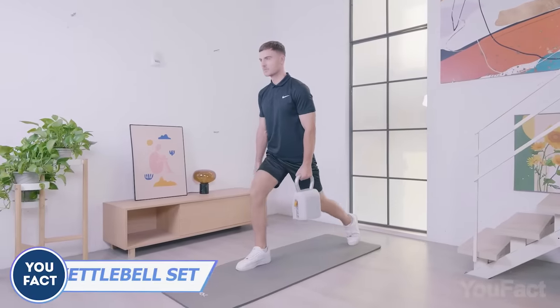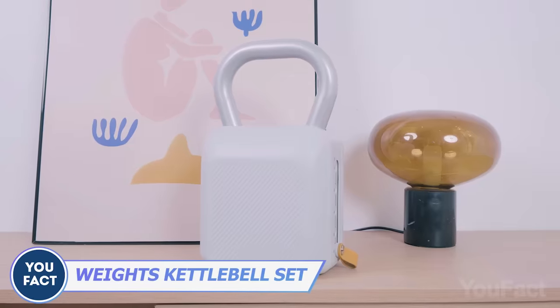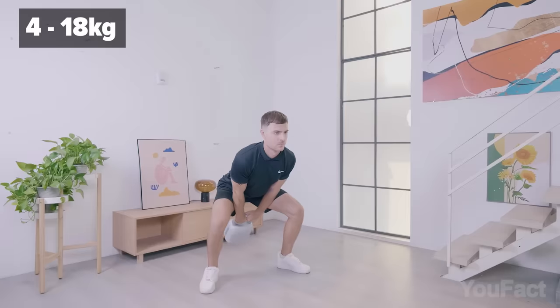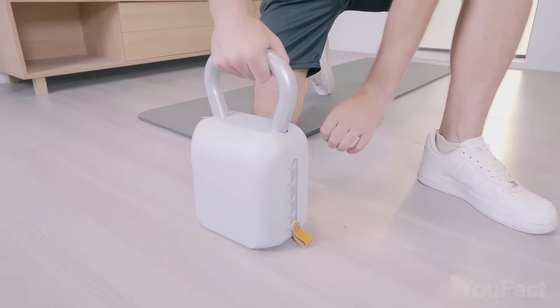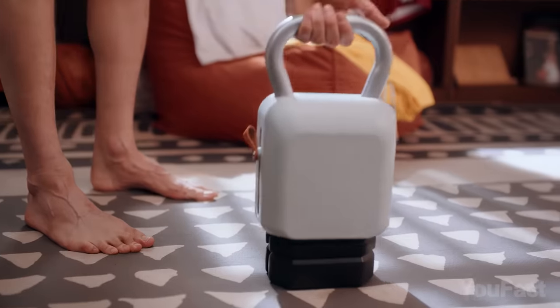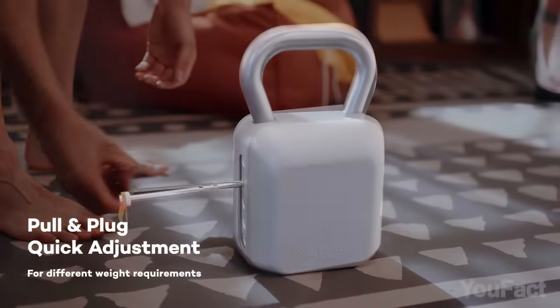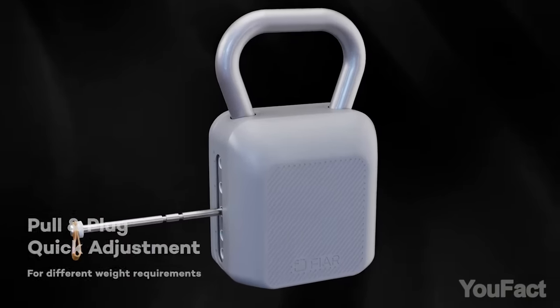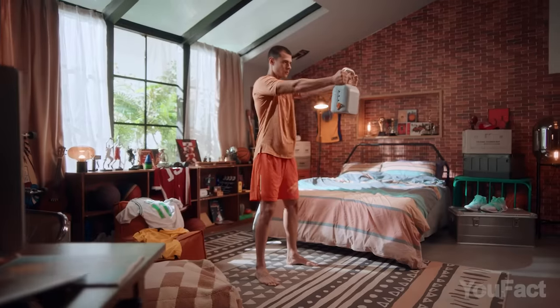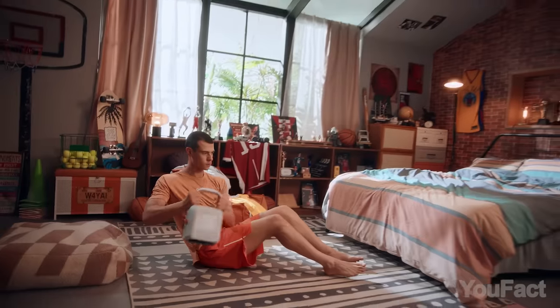Get the most out of your workouts with this kettlebell. It features an innovative design with adjustable weight ranging from 8.6 to 40 pounds. You don't need six different kettlebells — all you need are the included plates. Simply stack them on top of each other, then place the kettlebell on top and choose the weight using side adjustment pins and a safety lock. You don't need a gym anymore.